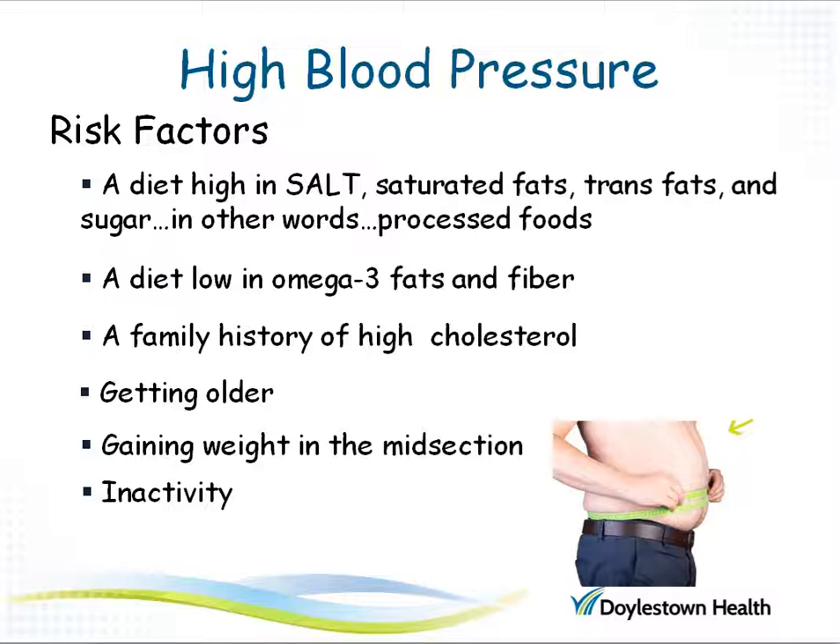If you eat these processed foods often, you are likely not getting foods high in omega-3 fatty acids or plant fats, or dietary fiber like in fruits and vegetables. If you have a family history of high cholesterol, are older than 55, have gained weight in the midsection or around the stomach, or are not very active, you have a greater risk for developing high blood pressure.